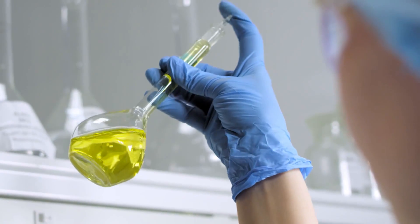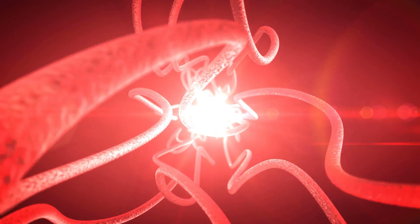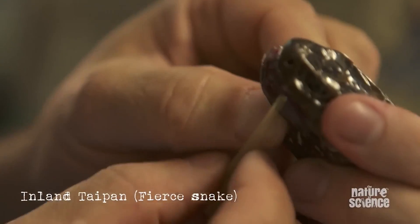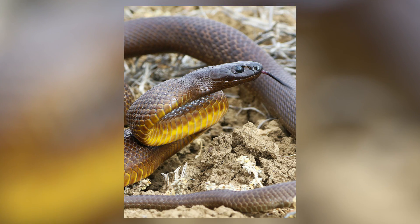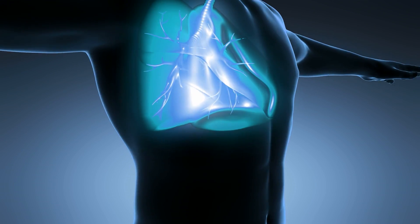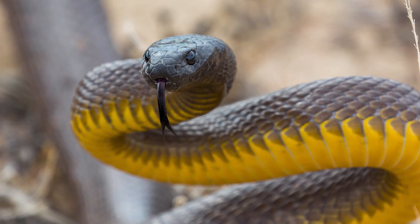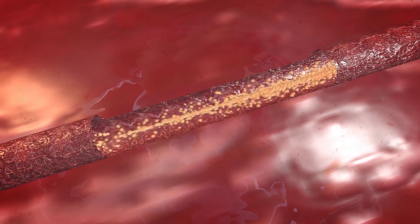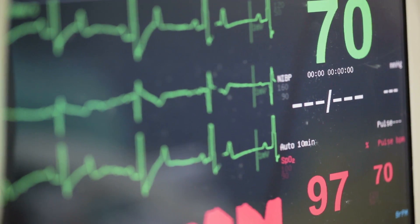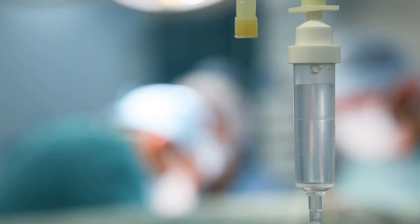The main chemical in taipan venom is oxylepitoxin, which interferes with the central nervous system's ability to function properly and also prevents blood from clotting. Soon after being bitten, you'll experience intense headaches, vomiting, convulsions, paralysis, and kidney damage — and because you'll be unable to breathe, you'll die from suffocation. Each bite delivers at least 10 times the lethal dose for a human, so there's a 100% chance of it being fatal if you don't seek help. Death can occur within just half an hour of the bite but on average takes two and a half hours, which gives just enough time to get to a hospital to be treated.